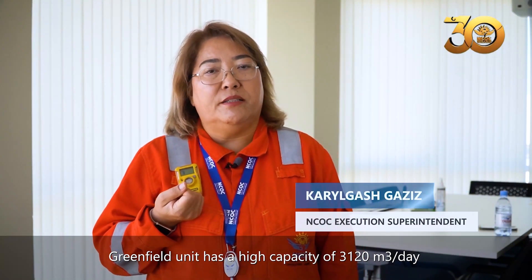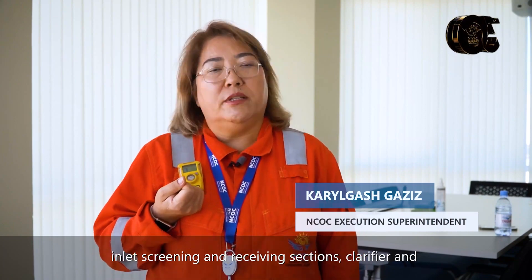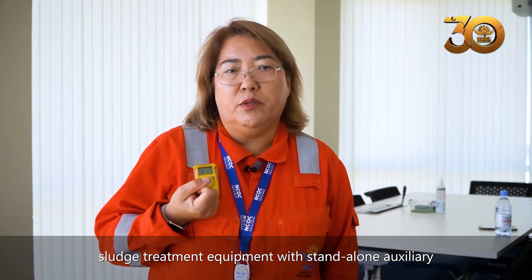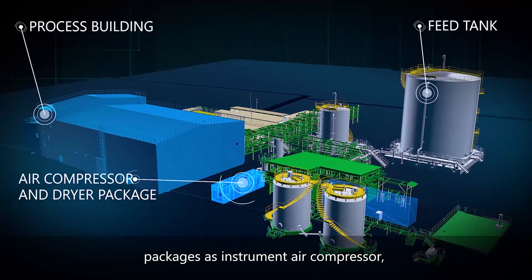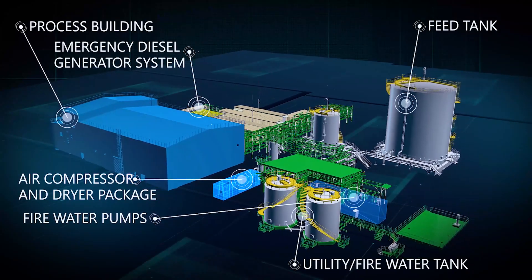Greenfield T-Unit has a high capacity of 3,120 cubic meters per day, with inlet screening and receiving sections, clarifier and sludge treatment equipment with stand-alone auxiliary package, instrument air compressor, fire water tanks and pumps, and emergency power supply systems.